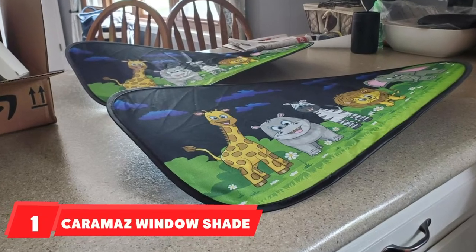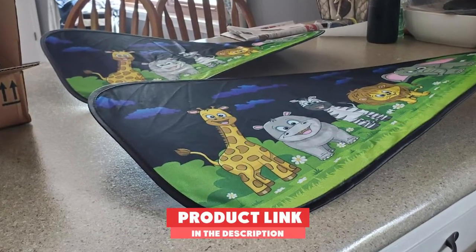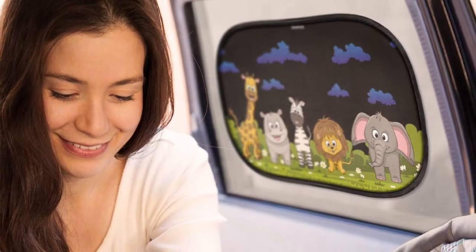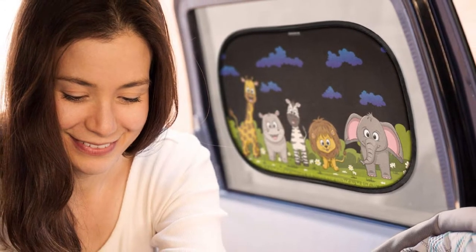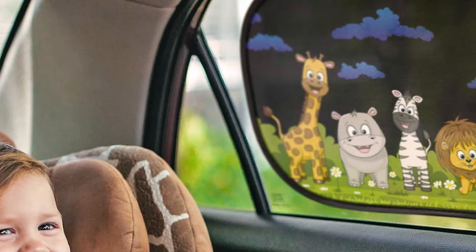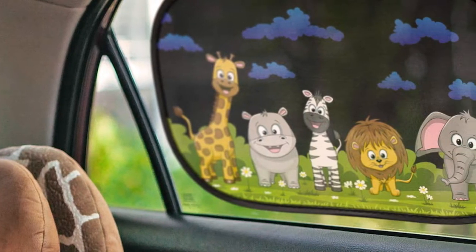At the first position of our list, we have Caramay's Window Shade. This shade attaches easily to your window without any suction cups or extra accessories — it works with static cling. All you have to do is make sure your window is clean and then rub your hand across it when it's on the window. It has multiple cute patterns to choose from, and you can even get an extra large size for vans or SUVs with bigger windows.